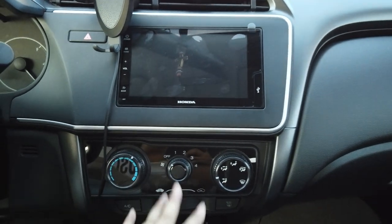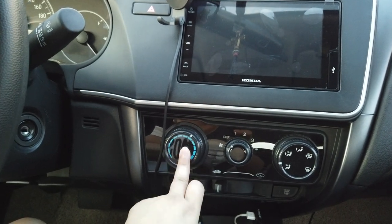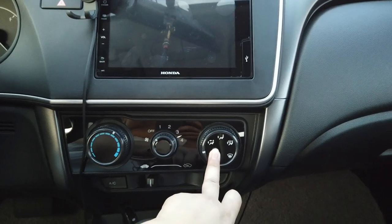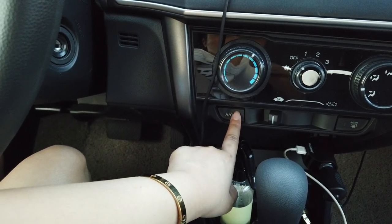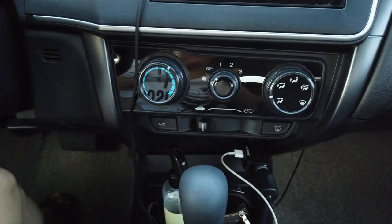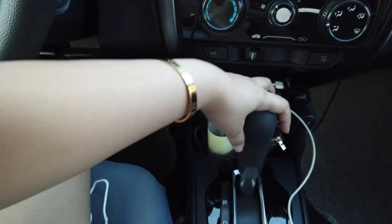Down here are the controls — for the aircon, thermostat, the fan, where you want the aircon to direct air, the AC button. You push it to turn on the aircon. And the rear demister for when it rains. Here's the gear — it's automatic.